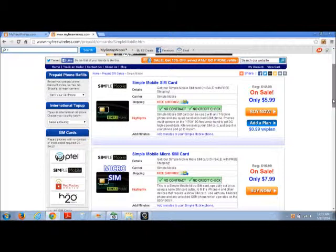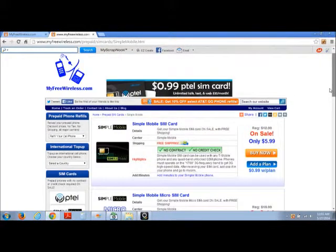Simple Mobile uses the T-Mobile GSM network, so you are sure to get great nationwide coverage. Come visit us on the web at www.myfreewireless.info.